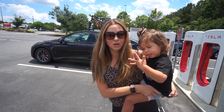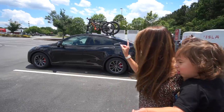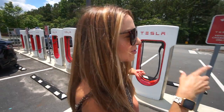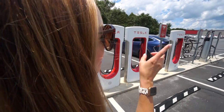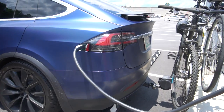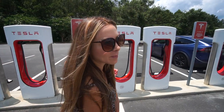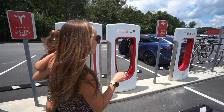We just got to the supercharger. We have our bikes and we're going to charge up. We noticed right here there's a gorgeous Model X that has bikes on their car as well, so I'm kind of curious if I can knock on their window and ask them what watt hours per mile they're getting with the bikes on the back.